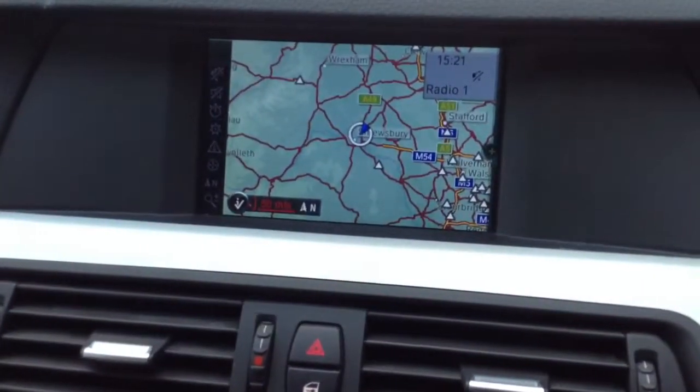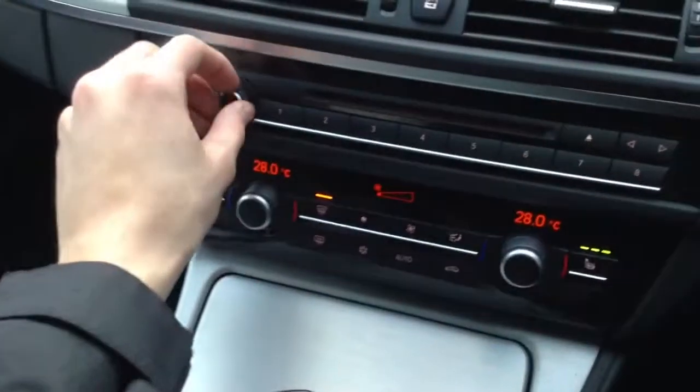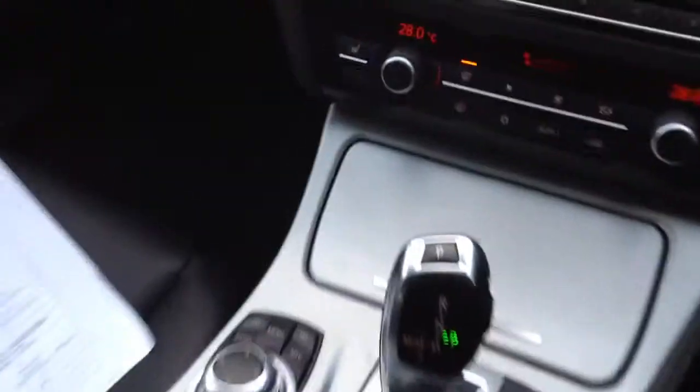The car does come with navigation — it works perfectly fine, no issues at all there. No problems at all with the radio. So everything functions exactly how it should. Auto transmission.